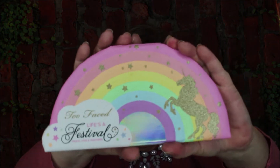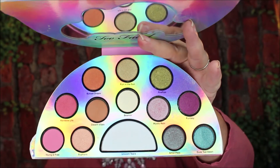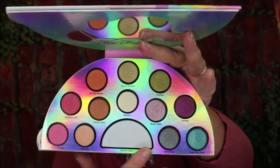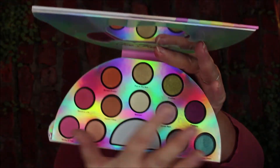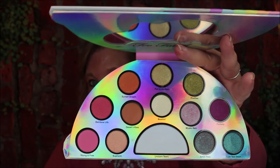Then I have some that I've just got because they're so dang cute. This one is called Too Faced Life's a Festival. You open it up and it has a beautiful little mirror. Look at the base color right here and then all of that — it's like a rainbow theme. I just think it's adorable. I got it because it just spoke to me.